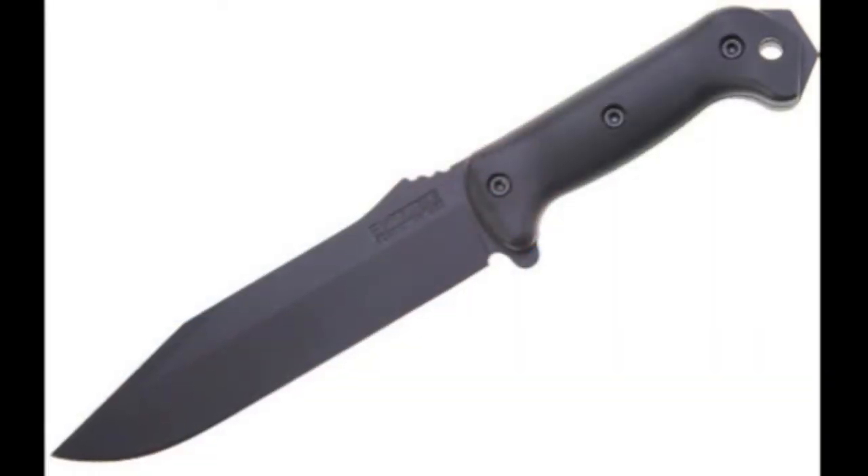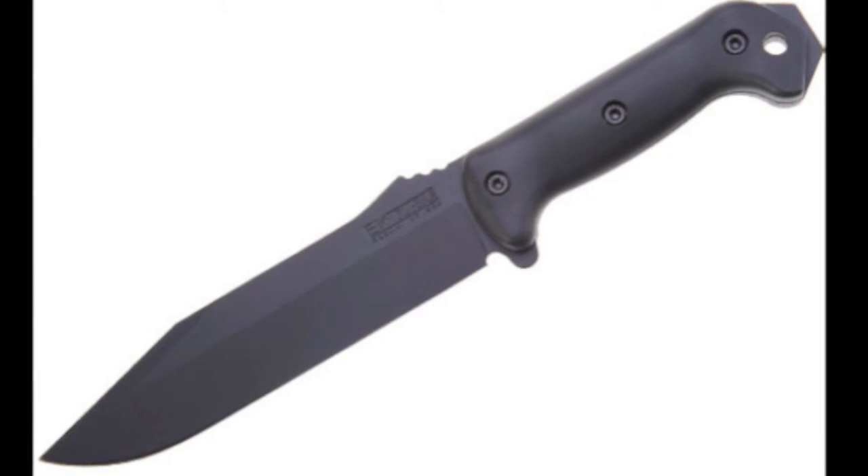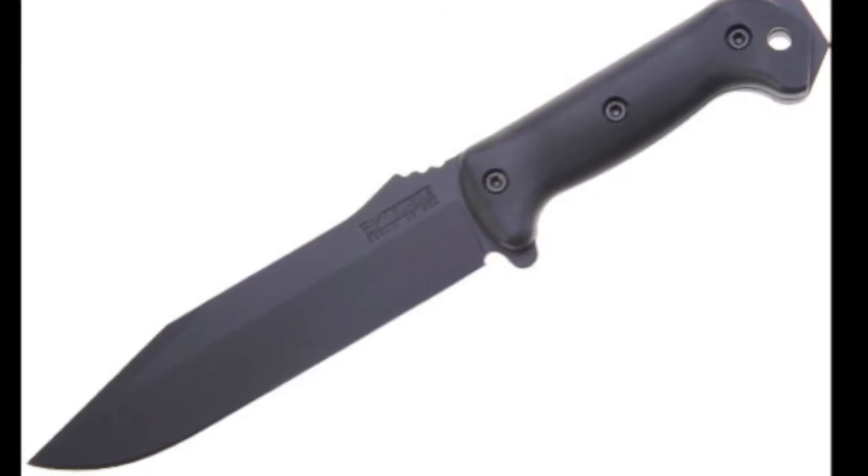The second blade I would pick would be the Becker BK7. A lot of people think of that as a bushcraft-only knife, and it is meant for bushcrafting, but it was also designed with combat in mind, and it probably fulfilled that role admirably — it's very tough, it's ergonomic, it gives you a great deal of reach, and it comes very sharp out of the box. It's probably my favorite knife to carry with me out into the bush.